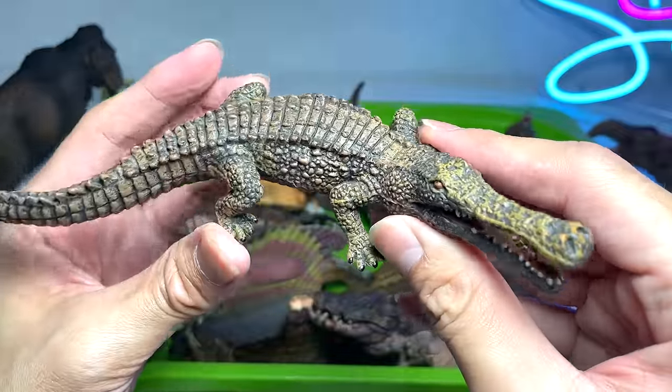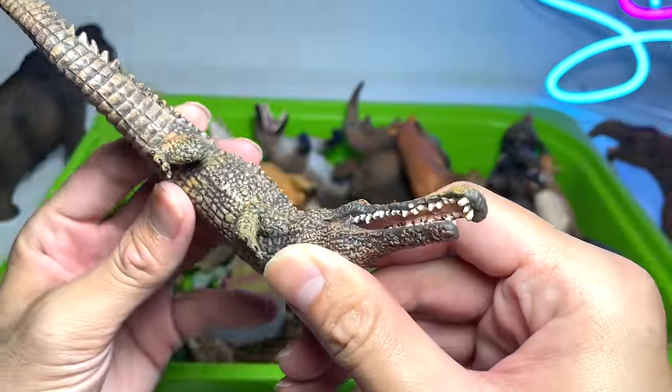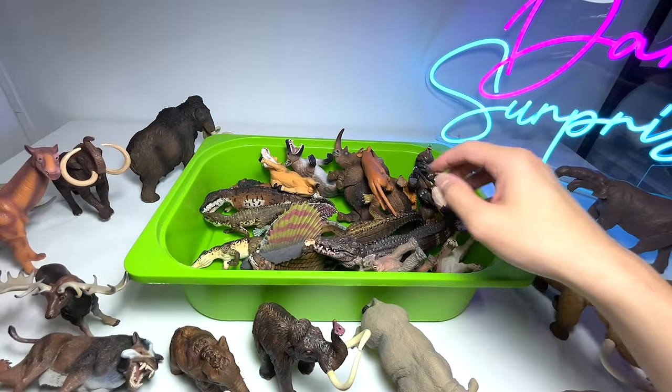Next we have a Sarcosuchus — it's definitely related to crocodiles nowadays. It's basically like a prehistoric crocodile.